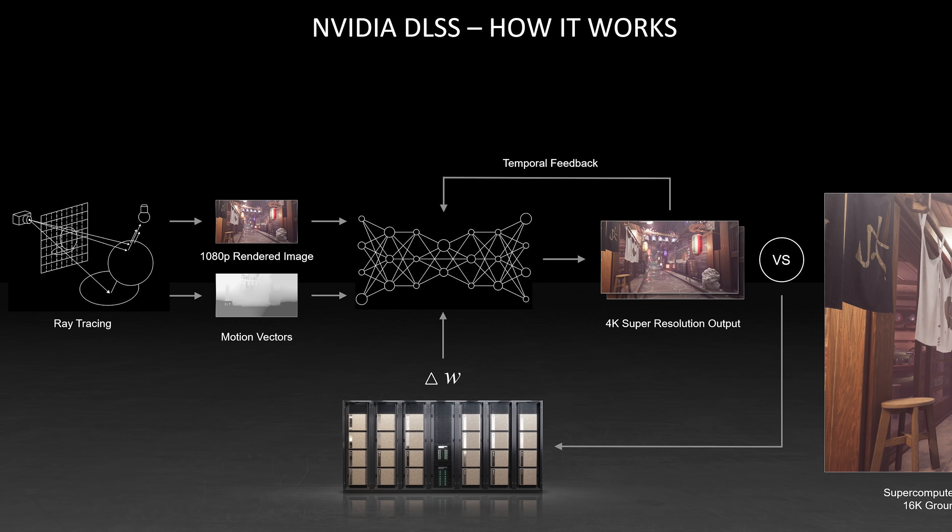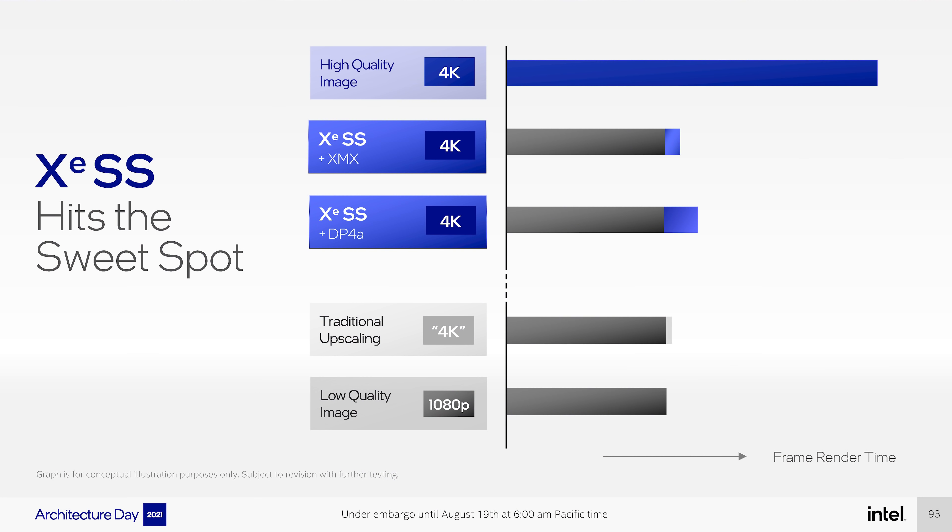If you look at Intel's diagram explaining XESS, it looks very similar to Nvidia's diagrams for DLSS, suggesting the two technologies are based on the same concepts. Impressively, XESS does not require dedicated Tensor Core hardware or any specialised hardware at all. XESS will work across a wide range of hardware including integrated graphics and the competition's products — so XESS should work on Intel, AMD, and Nvidia GPUs. Running XESS on other GPUs will utilise DP4A instructions, while on Intel GPUs it uses their own XMX hardware acceleration, giving Intel GPUs lower overhead and higher frame rates.